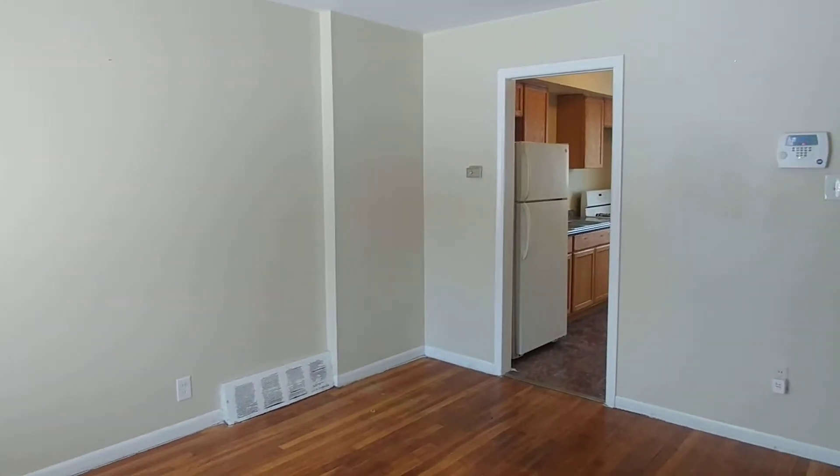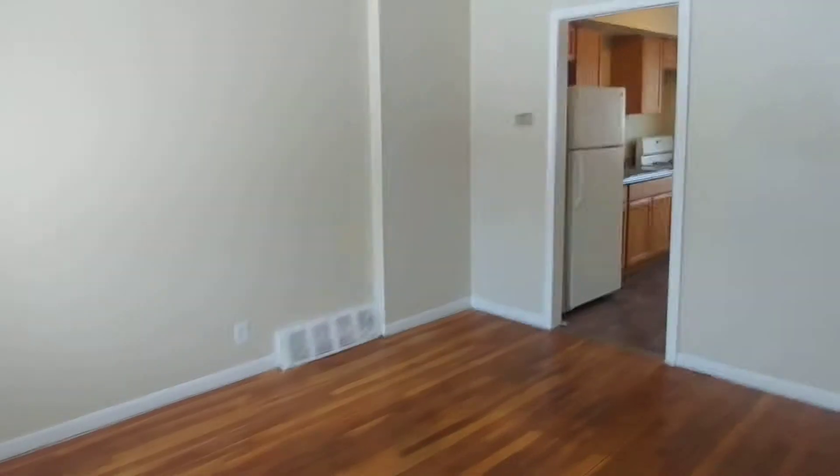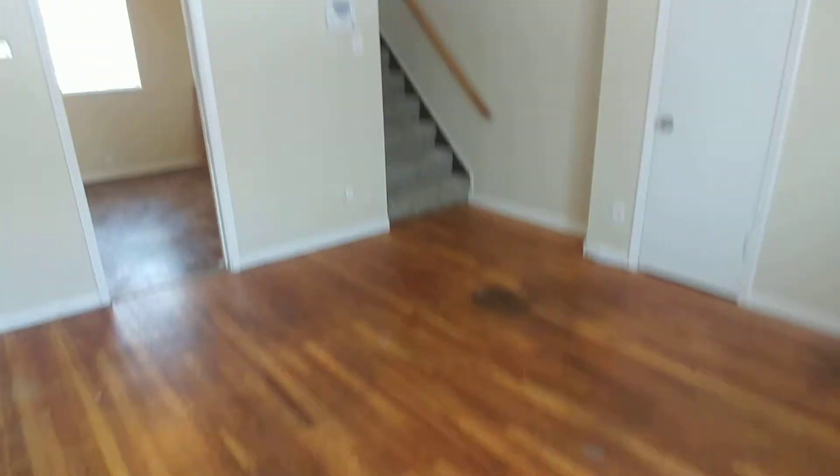Hey, this is Megan from MetroDetroitRentals.com. Today we're at the Hoover Townhouses. Beautiful one bedroom, one bathroom unit. Hardwood floors in the lower level. This is our living room. There is a front and a rear entrance.